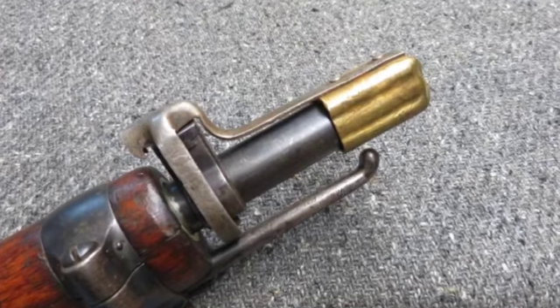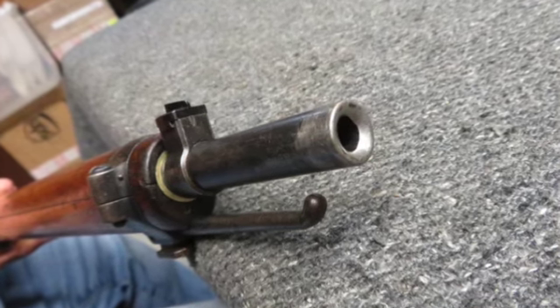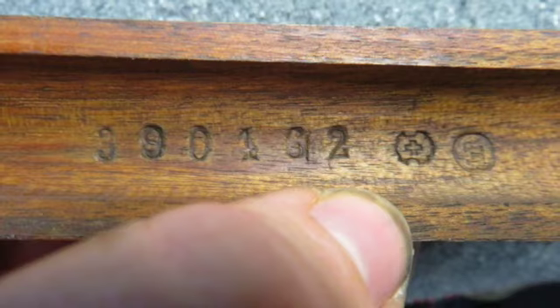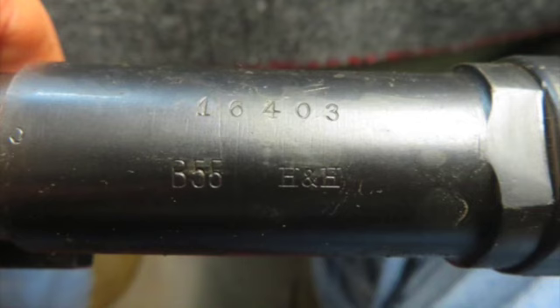The stock has original finish and shows some normal handling marks. Complete with the correct original muzzle cover, this is a nice M1911 Schmidt Rubin Rifle for your collection.